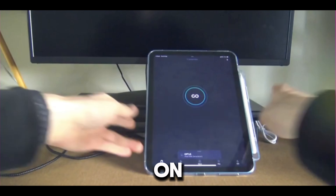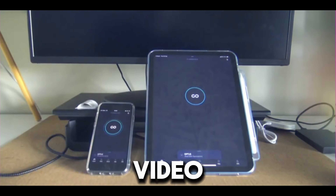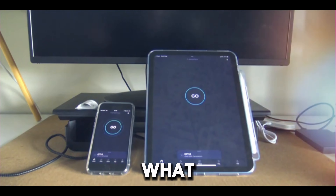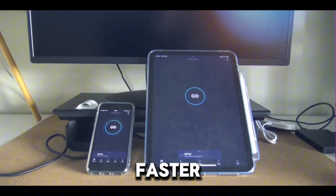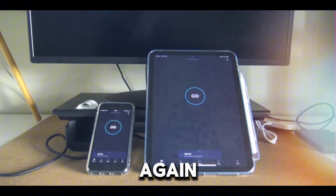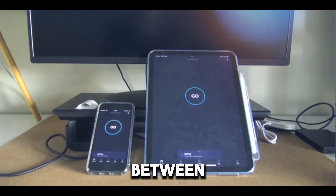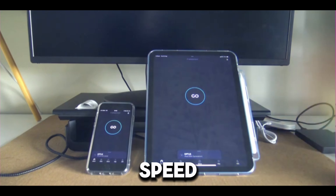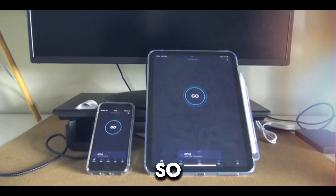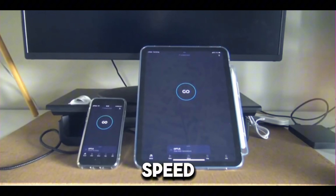We're going to do a little speed test to see which is faster. This video is kind of pointless, but if you're interested in what kind of speeds you can get and which is faster — the iPad or the iPhone — this video may help. It does depend on your coverage, but it will tell us if there's any difference between the two. We're dealing with a 2022 and a 2023, so there's a year difference between them.